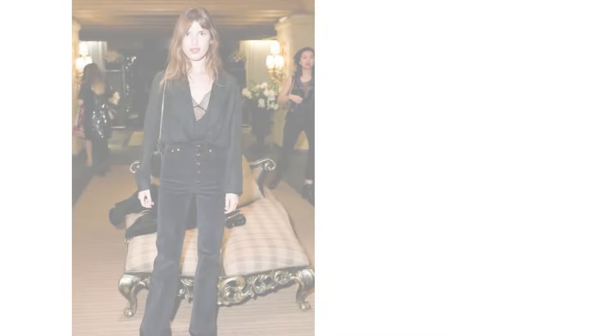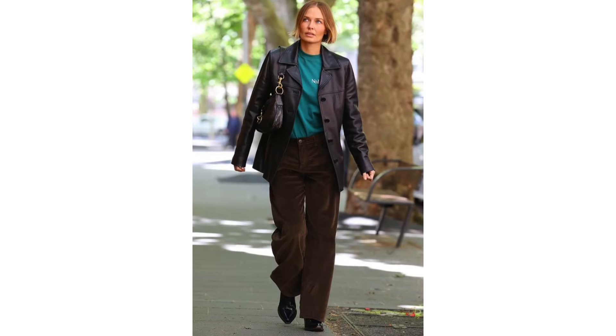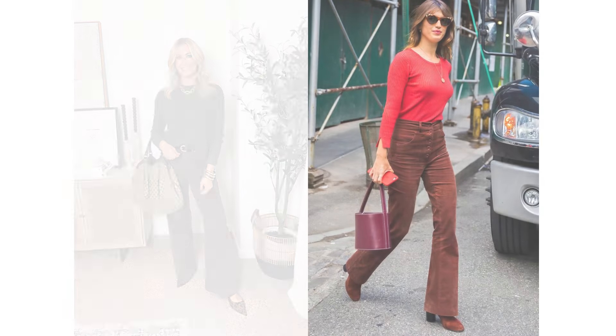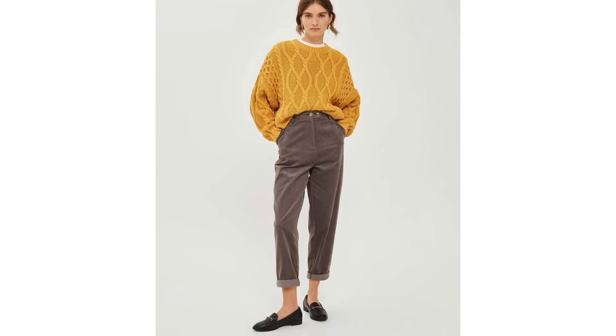Corduroy's soft, plush texture pairs beautifully with smoother fabrics like silk or leather — try a leather jacket and corduroy pants combo for an edgy twist. If your pants are wide-leg or flared, balance them with a fitted top. Conversely, pair slim-fit corduroys with oversized sweaters for a chic, relaxed vibe.